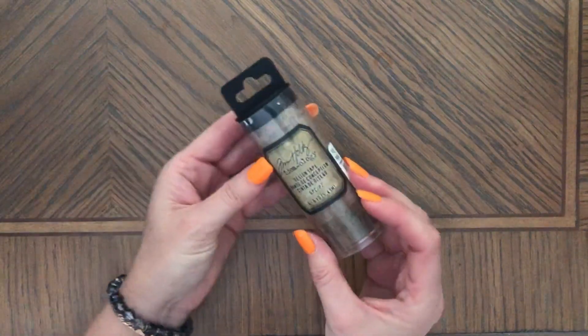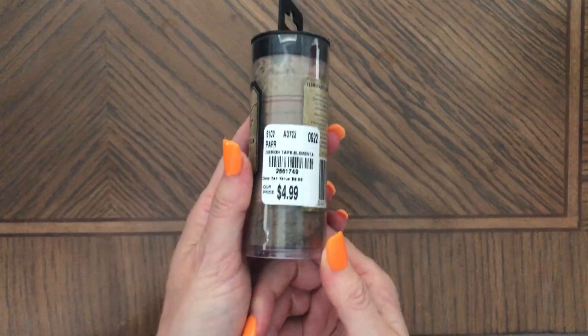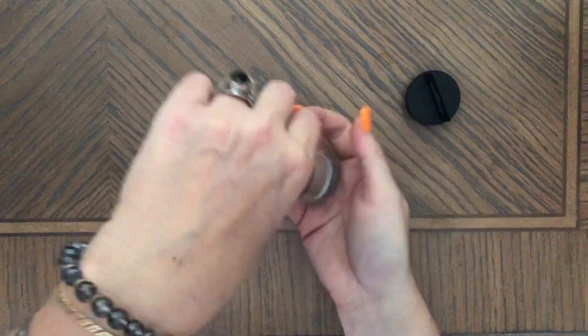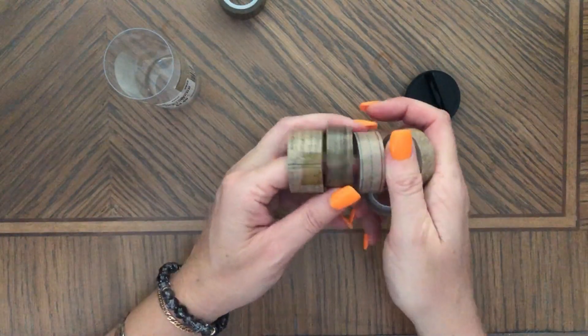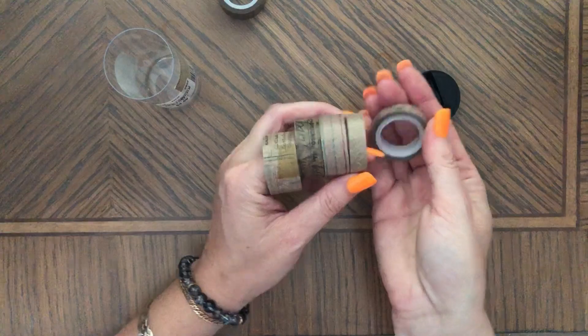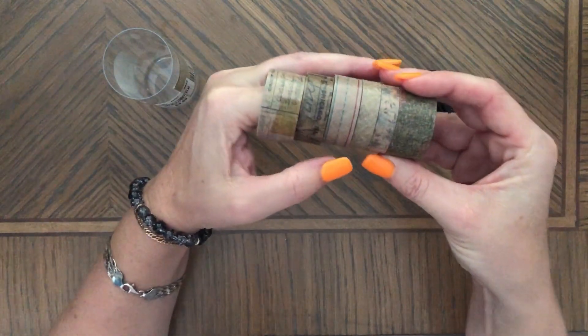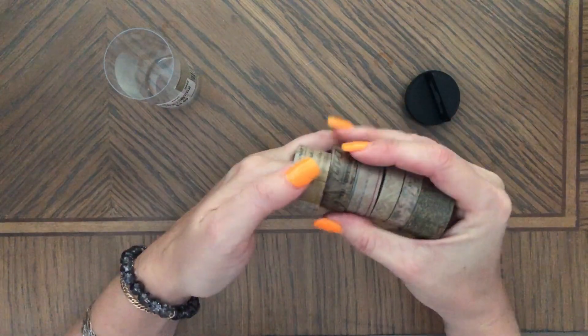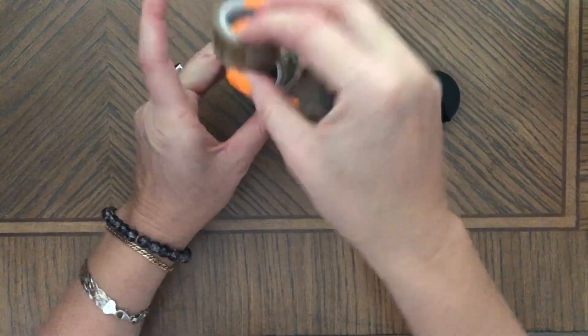And the last thing from Tuesday Morning — I got more washi tape, which I definitely don't need, but I grabbed it. I might even have this one already, but it adds some color to the pages and because it's so dark it will work with Halloween journals too.